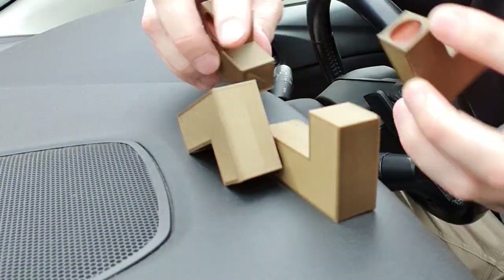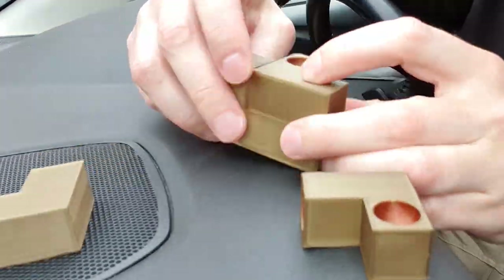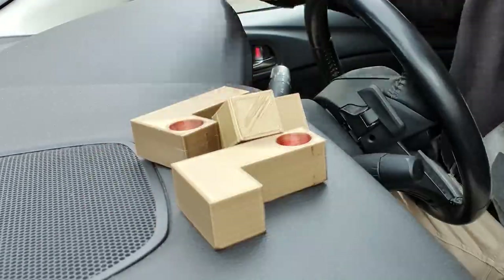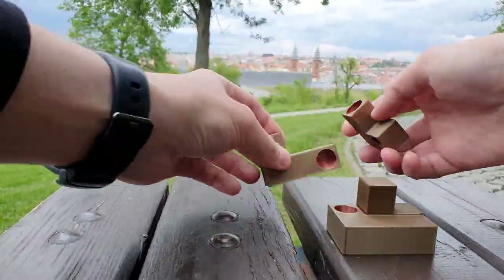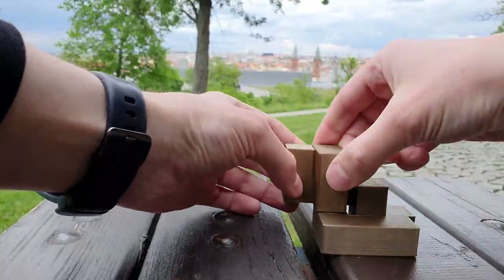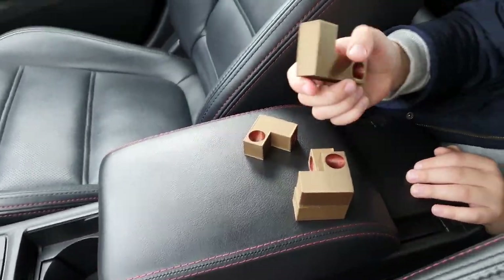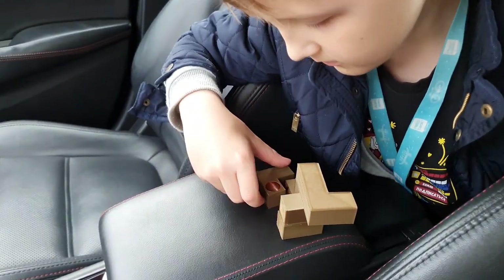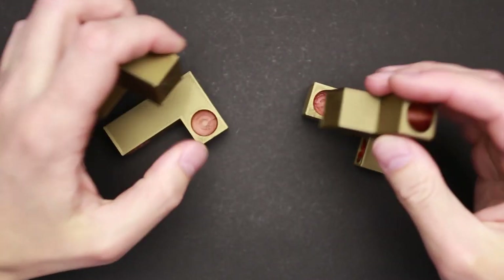I kept solving this puzzle during the day, each time for a couple of minutes — in my car, in a park, in every place where I could grab the parts from my pocket and try to figure out how to assemble it. Every time I figured out the assembly was correct, I found the right way to put all parts together. But each time I didn't know how to put it on a desk in such a way that it's going to hold itself. I'm back and ready to figure out the correct solution.